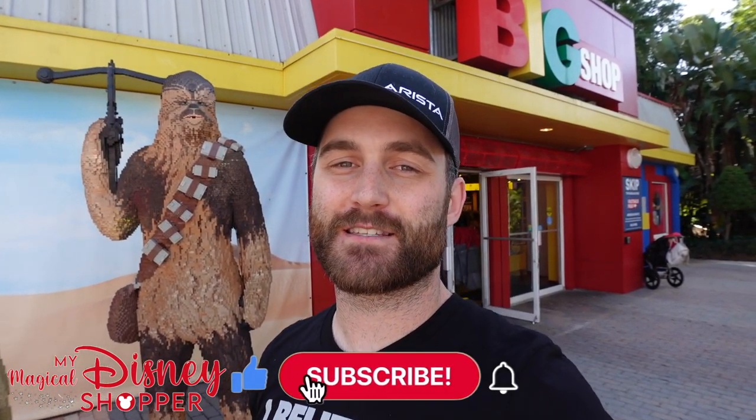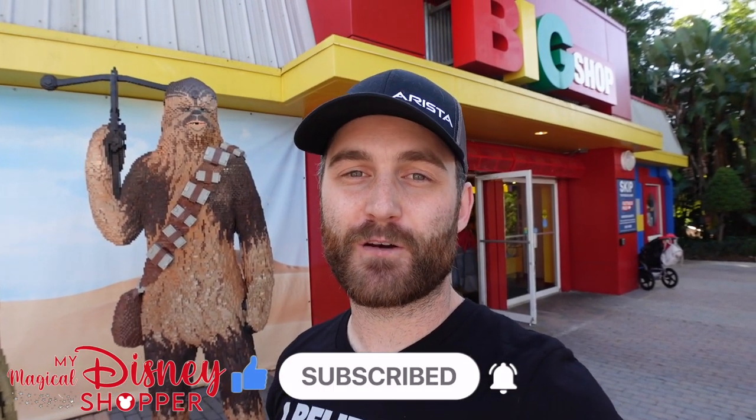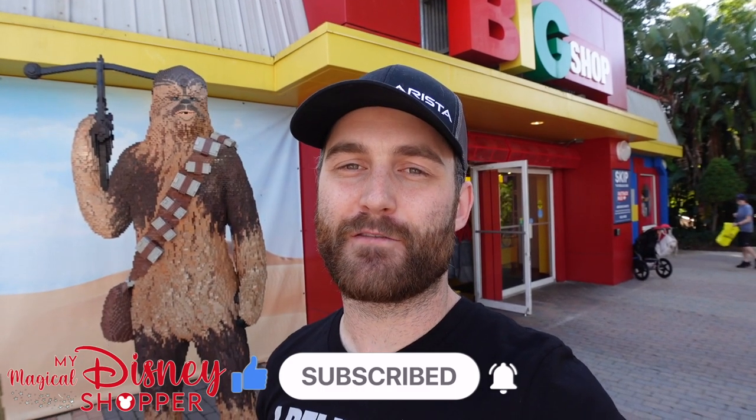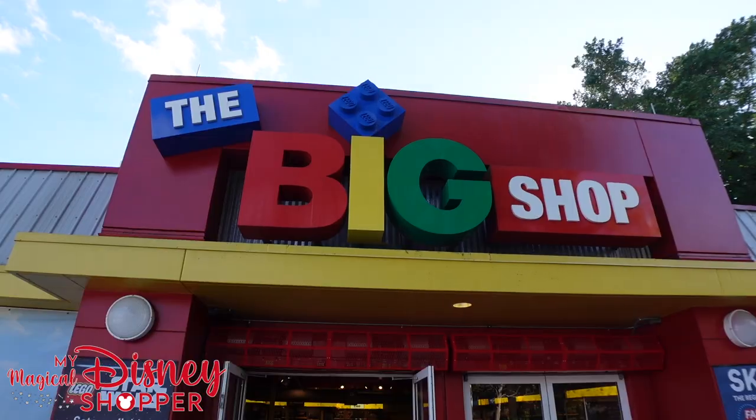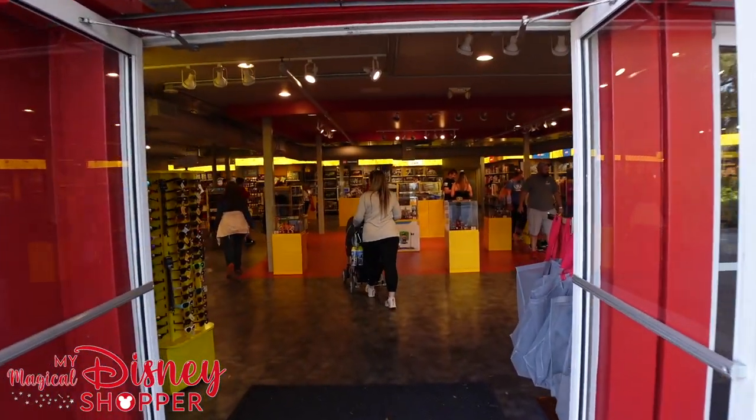We found some awesome things to do here. It's a super family-friendly resort with really fun rides and great entertainment for everybody. We're gonna go in and check out the Big Shop which has all of the Lego that you are gonna want to purchase. I've already walked through and there are a lot of really cool sets.